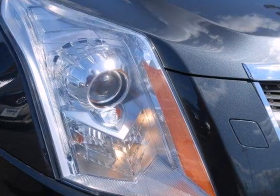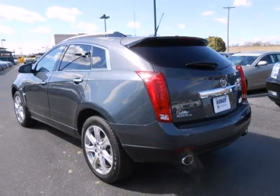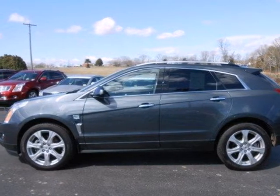The sensational SRX is all new this year with sleeker styling, an amazing array of new luxury features, and the best handling of any crossover SUV on the road. We have a huge selection,